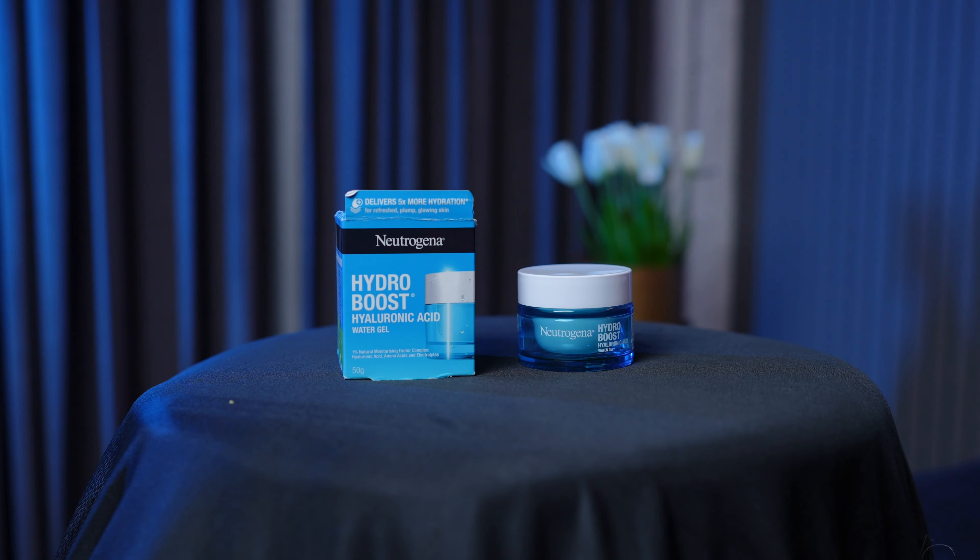In the combination category, the fourth number is Neutrogena Hydro Boost Hyaluronic Acid. I have not put these brands — like Aqualogica — it's the same brand, Dr. Shade.